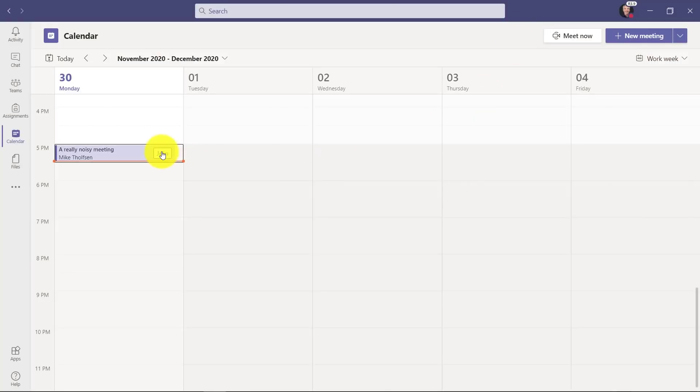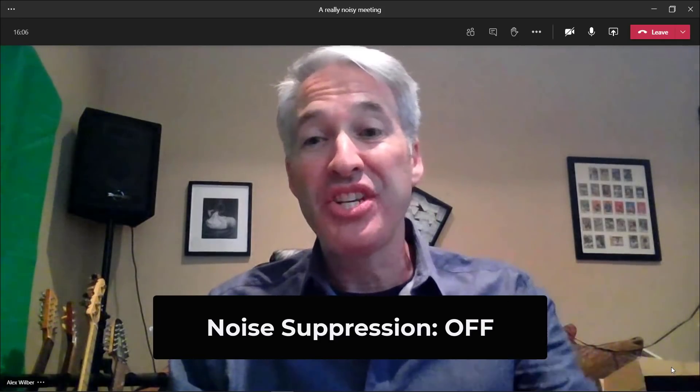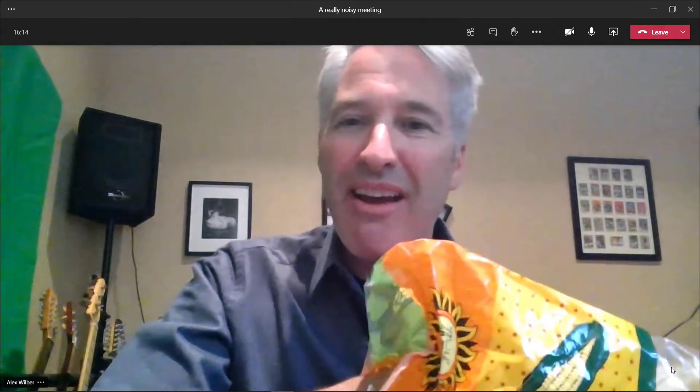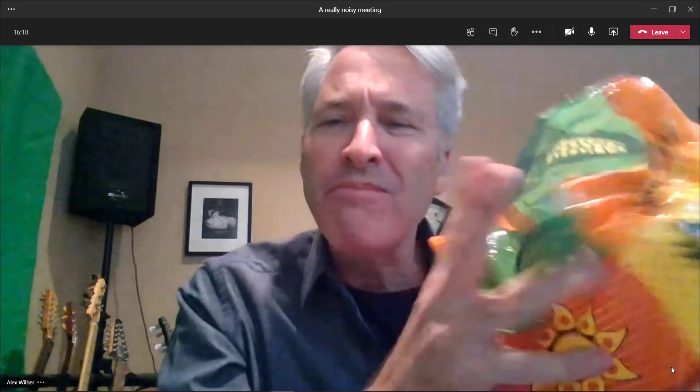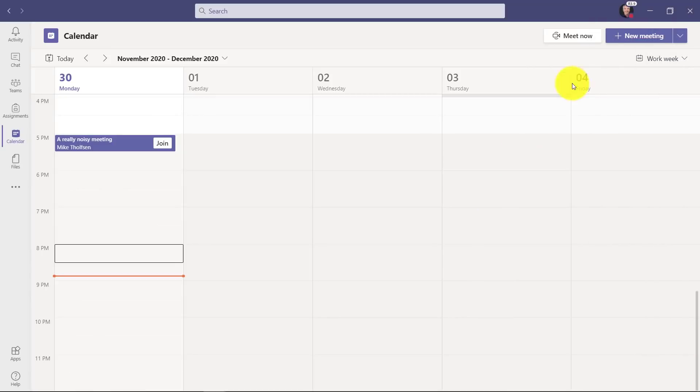Now we're going to join the meeting. Let's give it a test — first up, the chip test. Here's a nice bag of chips. Can you hear that? Maybe I'm on a phone call in a meeting and people are eating chips in the background — you hear all this crunching.